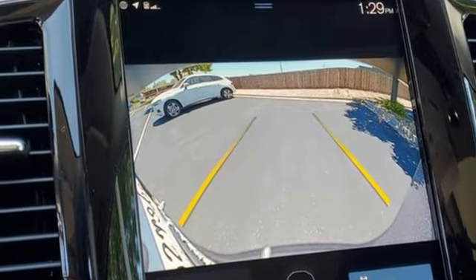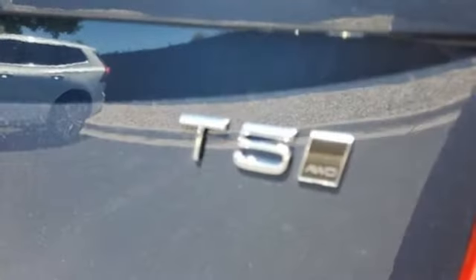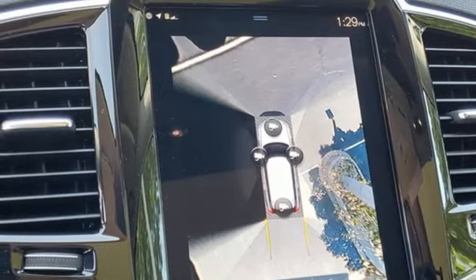It comes with great features you love: automatic transmission, four-wheel drive, streaming audio, refrigerated box located in the console, multi-zone climate control, autonomous cruise control, and external memory control.